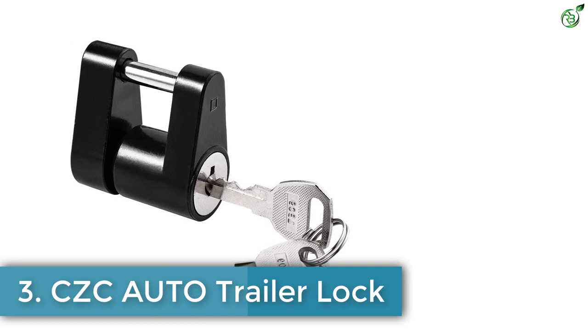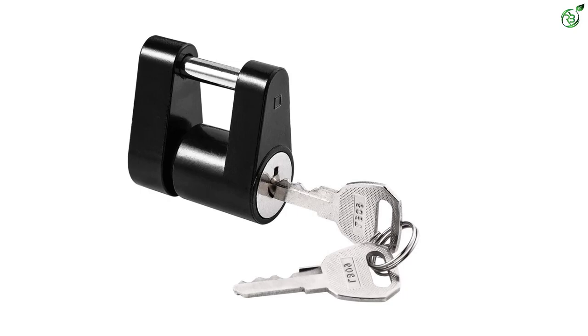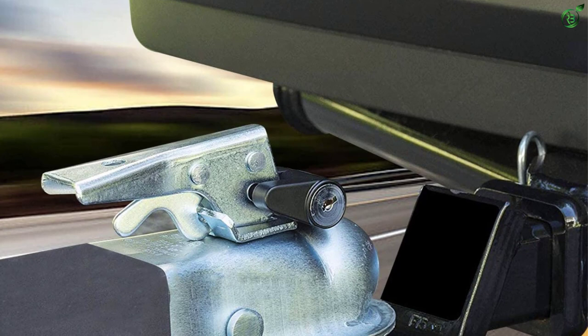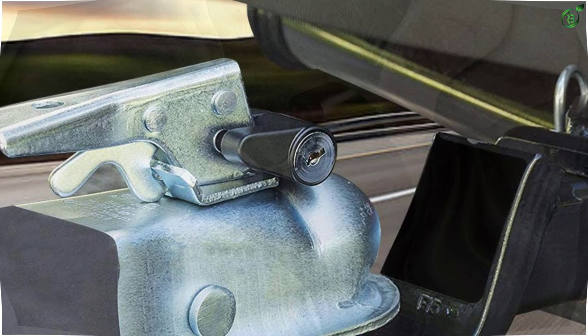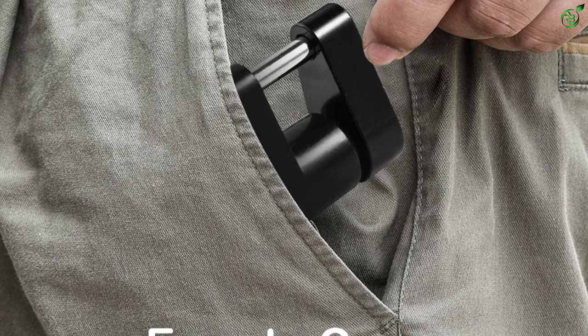Number 3: CCC Auto Trailer Lock. If you already store your trailer inside a safe parking lot or garage, you probably need a basic and affordable lock just to keep it in place. The CCC Auto Trailer Hitch Coupler is the perfect option for those looking for the cheapest reliable trailer lock, working perfectly for basic applications.